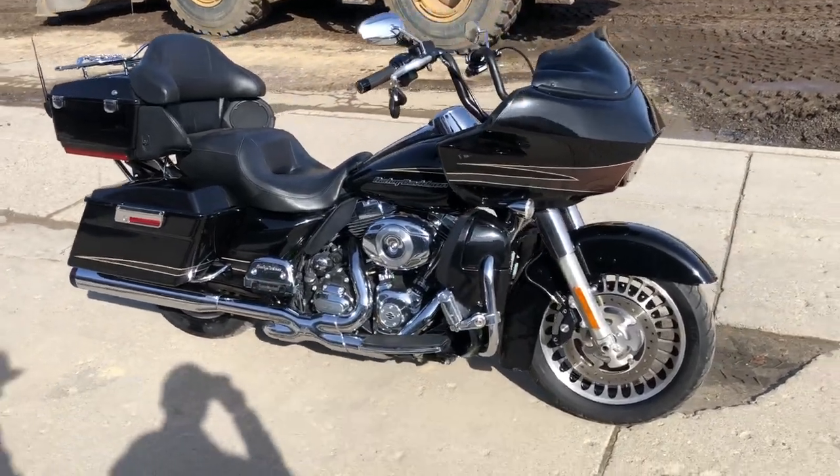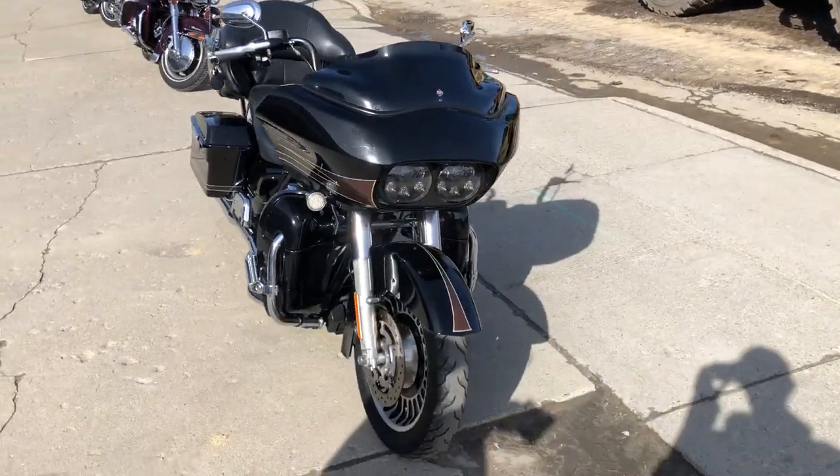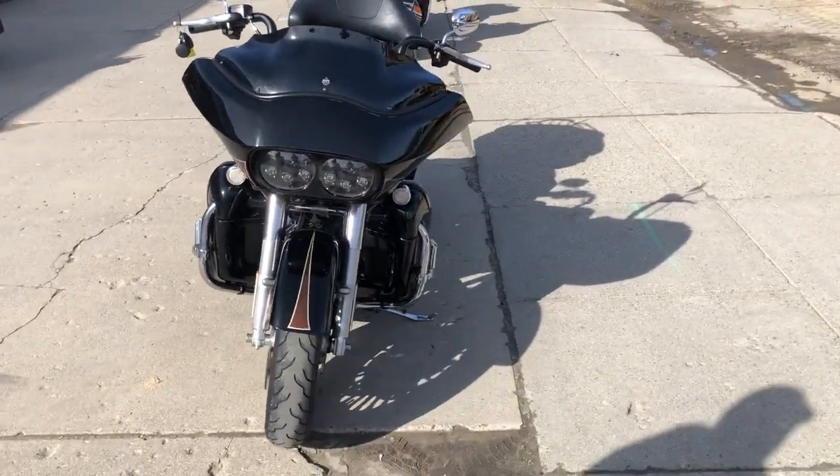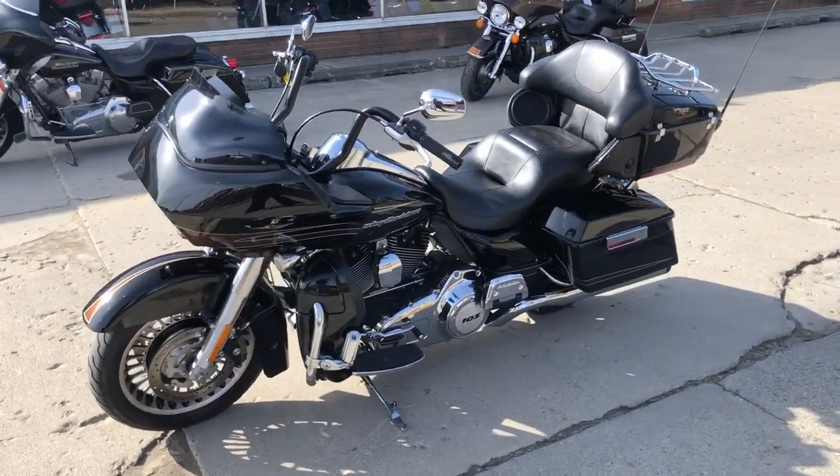Hey guys, approvalpowersports.com here doing some videos on some stuff that just came into the showroom. This one here is a 2012 Road Glide Ultra for sale. It's got low miles — 31,984 — high gloss vivid black paint. One sharp Harley.